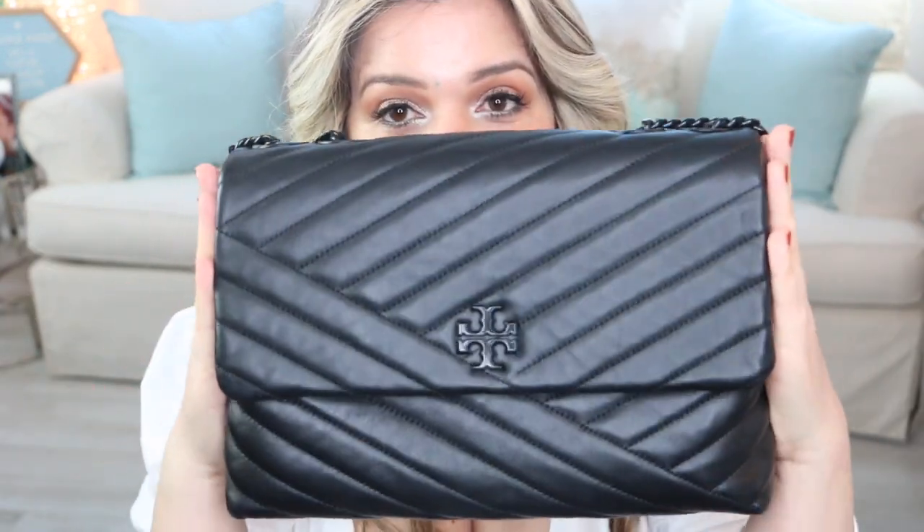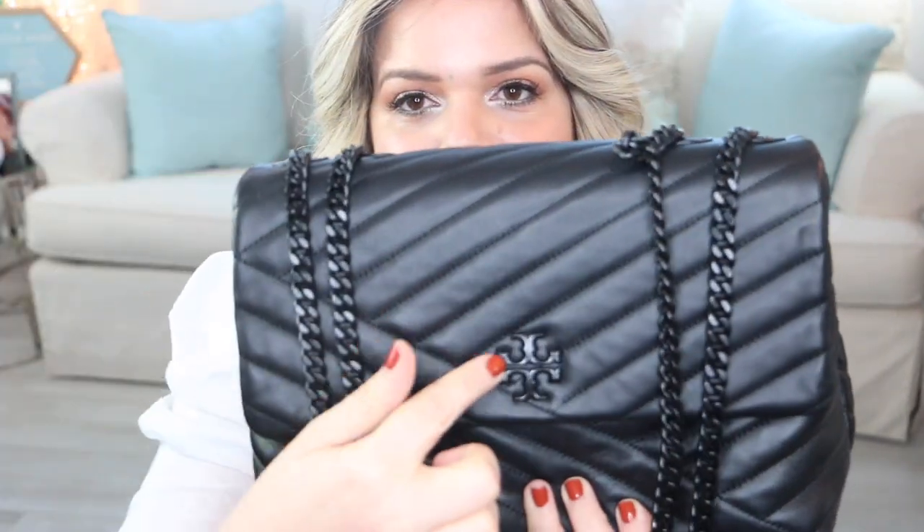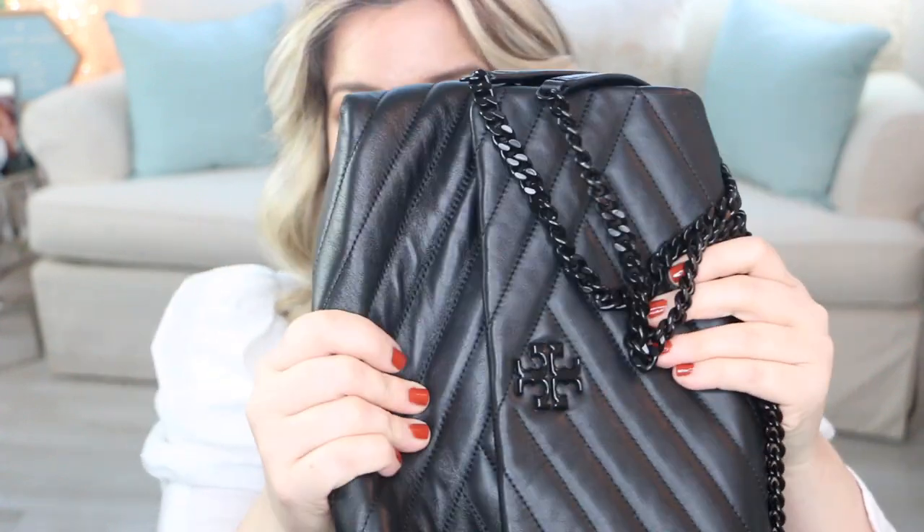Next favorite is the Kira handbag. Usually the Kira has more of that burnt type of gold in the straps, which I didn't really love. But they released this one — I think it was called something like 'powder' — where it's black on black: the chain is black, the emblem is also black, all the same color. I thought that was so cool and unique. This one is definitely a softer type of leather than the Fleming, and it fits so much — it would be an amazing travel handbag.